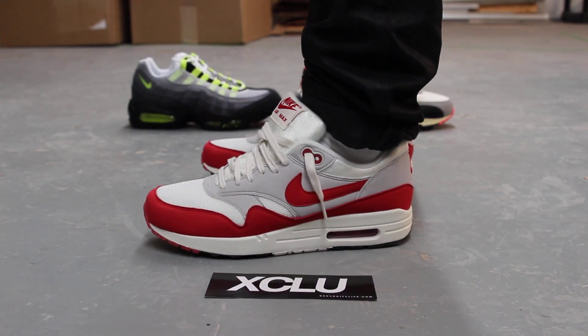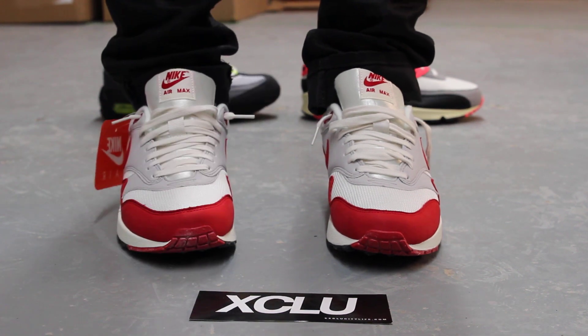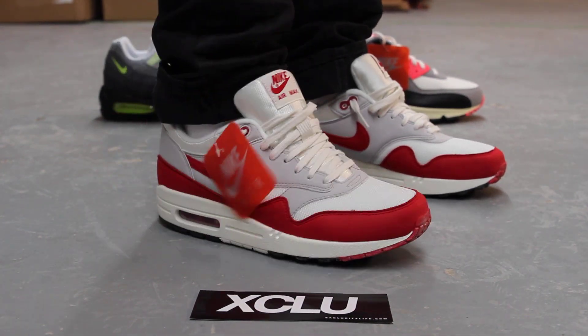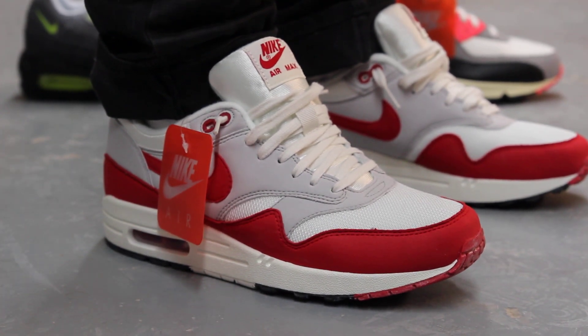Alright guys, so this is what the Air Max 1 OG look like on feet. If you haven't seen our unboxing video, go check that out before you check out the on-feet video. We are filming in HD so switch your settings to 1080p.